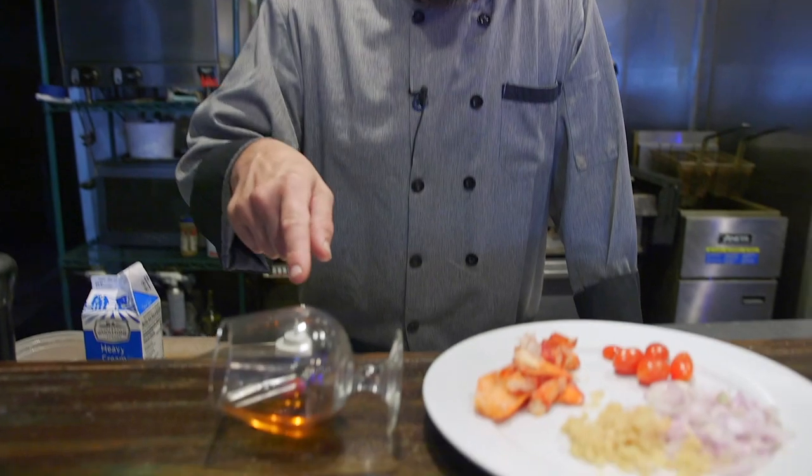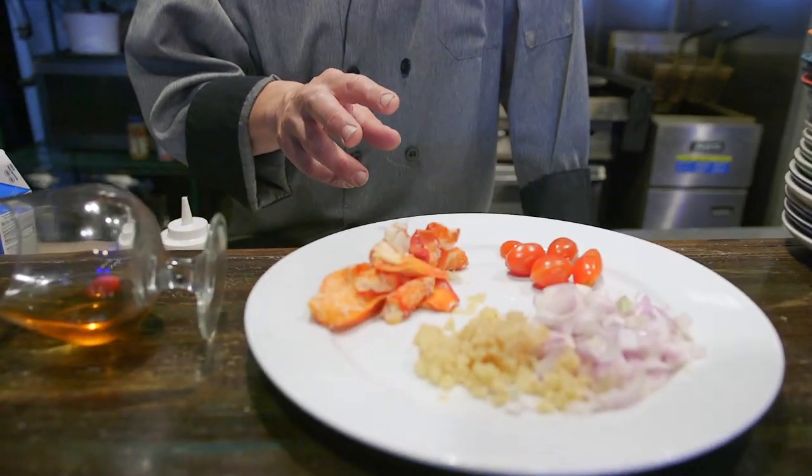Getting closer to Christmas, everybody. Last week we were cooking with wine — we're keeping this alcoholic month rolling. Today we're gonna do cognac. I'm gonna make a pappardelle pasta with chunks of Maine lobster, finished with a cognac light cream sauce.